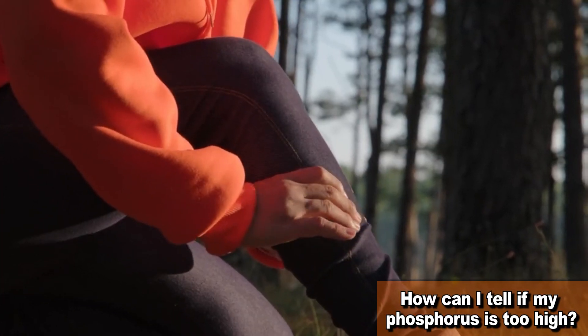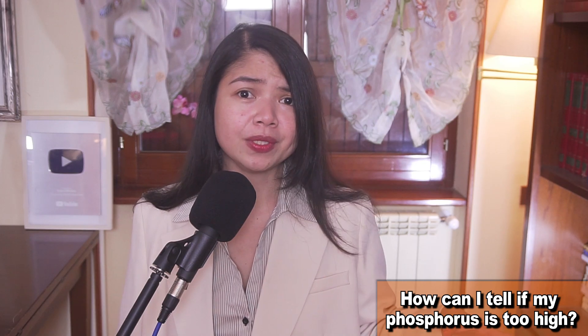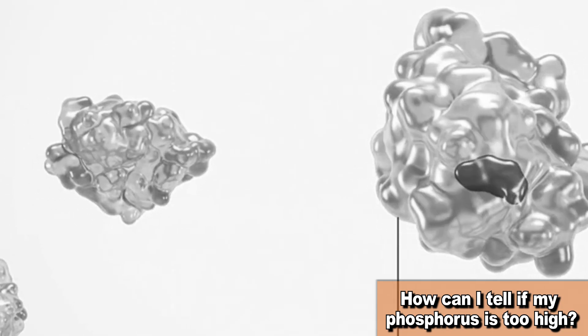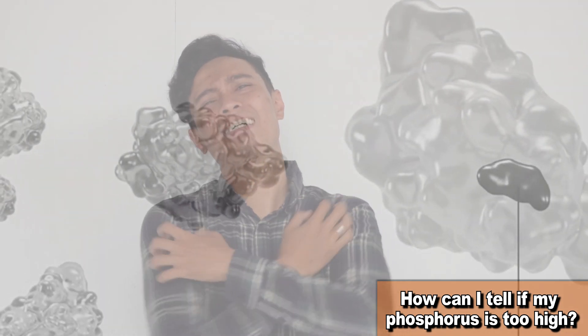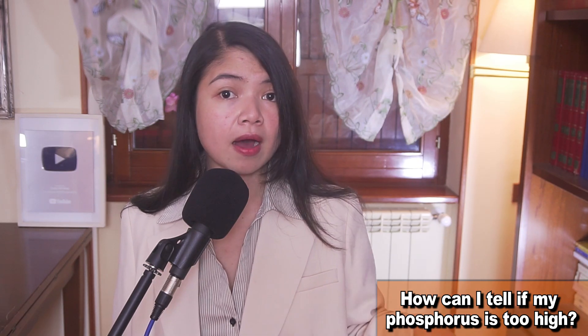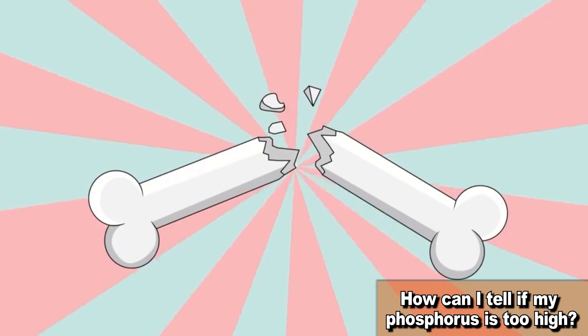If your phosphorus is too high, your calcium is usually going to be too low. When this happens, many muscles are not going to work properly — it's like your muscles get an attitude. Itching is also a common issue here. High phosphate levels can cause calcium phosphate crystals to form and deposit in the skin, leading to itching. But unfortunately, since these are all common symptoms of kidney disease, in many cases doctors are going to ignore them, and the patient only knows that their phosphate is too high when their bones start to break.